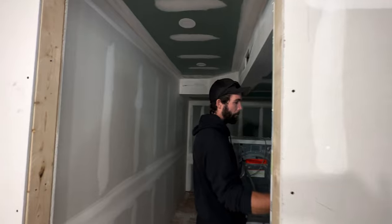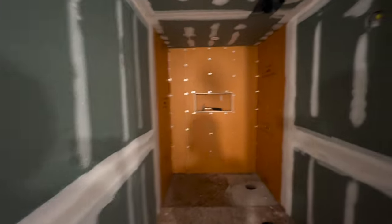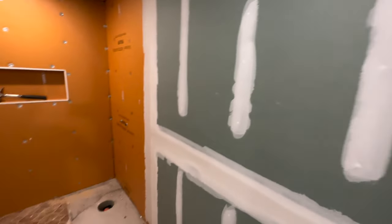We just got home and the drywaller just left. There's another coat of mud everywhere — it's so cool to see it finally coming together. The bathroom is looking good. Very exciting!